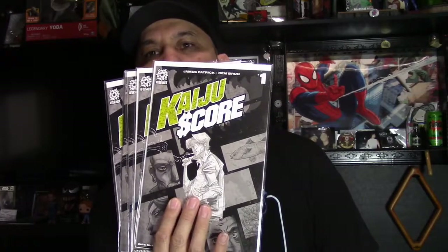Next up is Kaiju Score number one, the third print. I forgot which shop was selling these, but it's limited to only 2,000 copies. I ended up picking up five — they were relatively cheap. I got them before the movie takes off; if it hits big or these start hitting big, I've got them covered. It's a really cool book with a 2,000 print run.